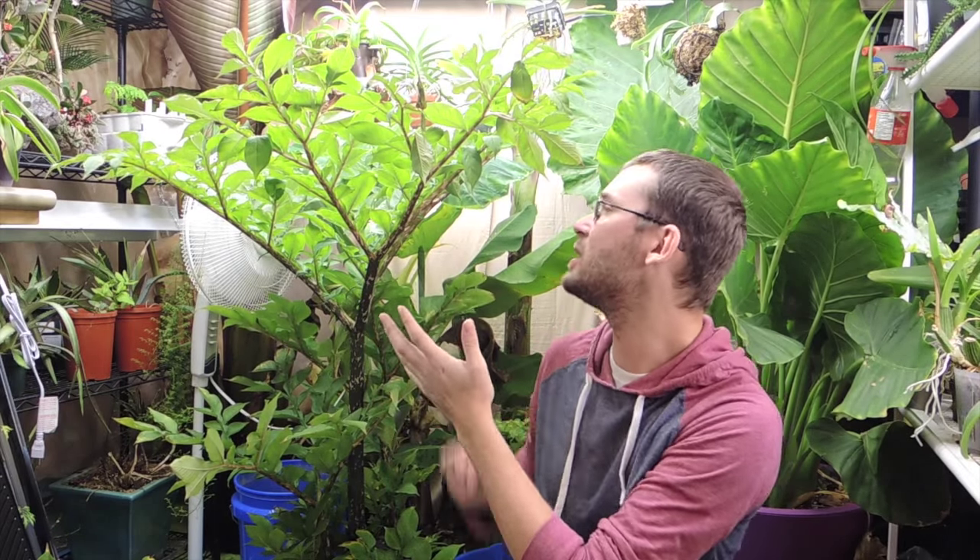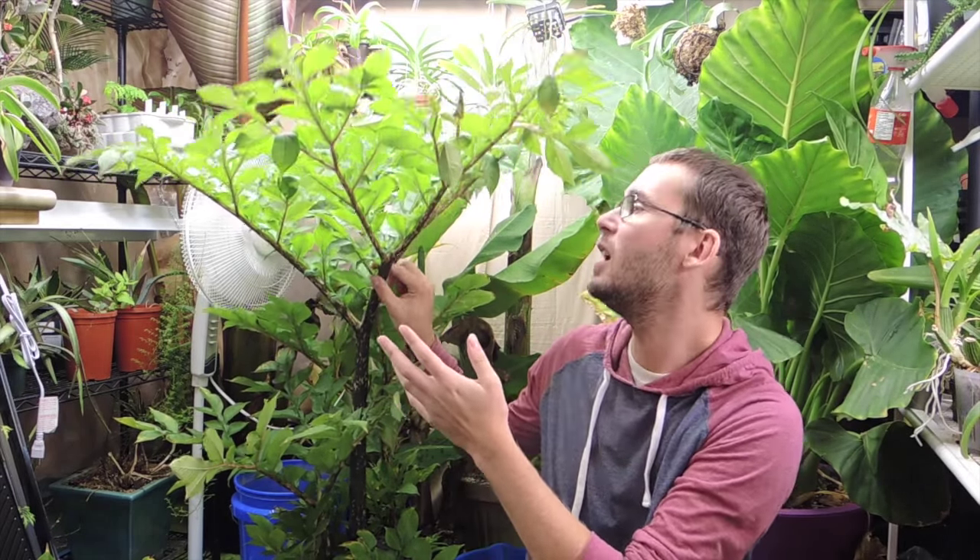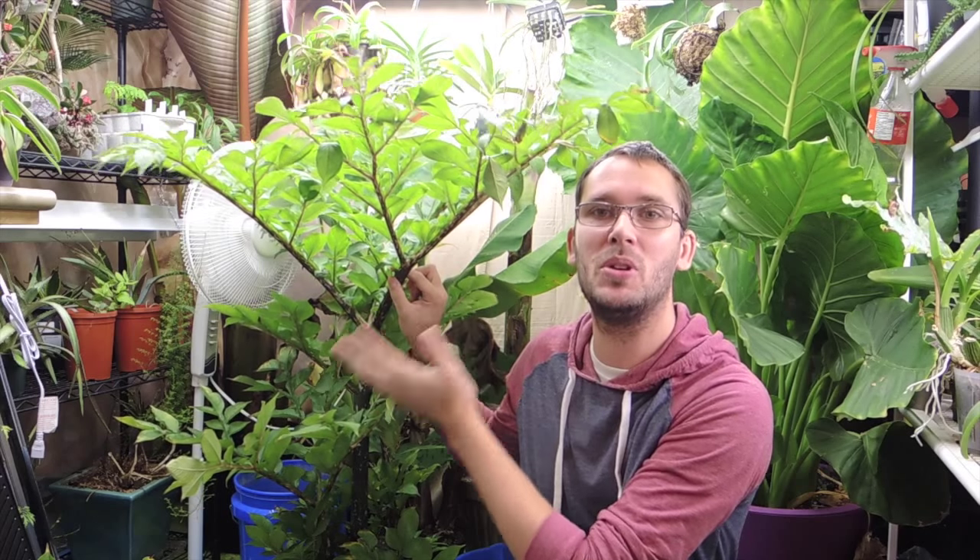Hey, welcome back, welcome to my jungle. I just wanted to share with you this Amorphophallus konjac. It is growing beautifully, absolutely beautifully.